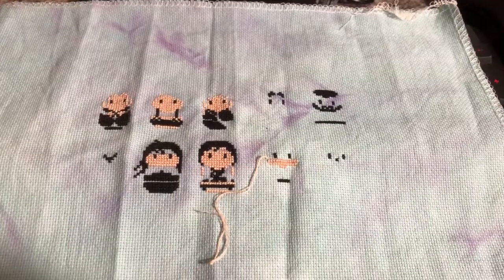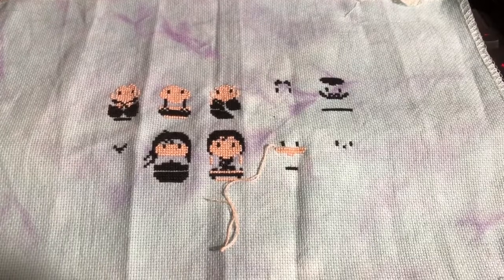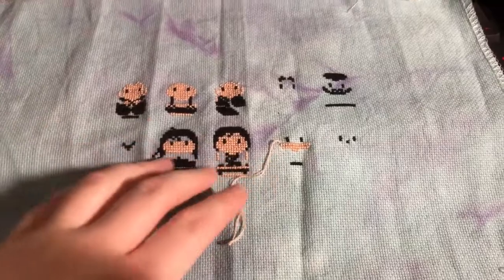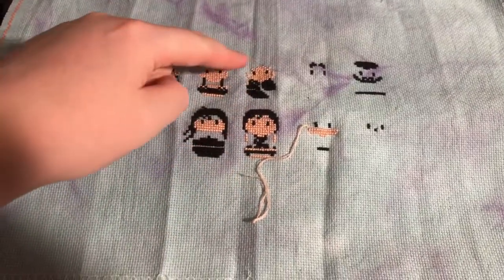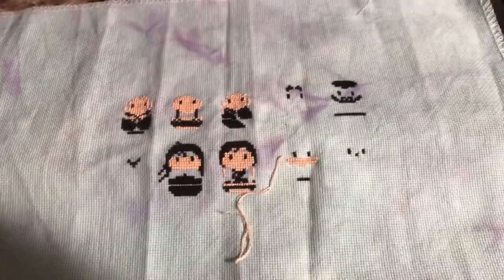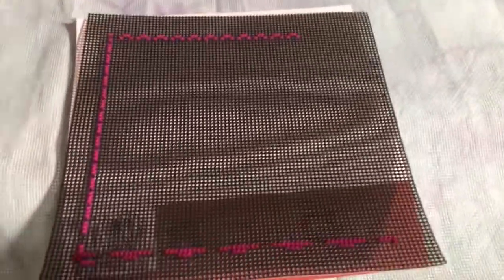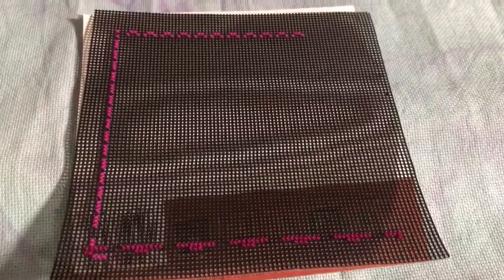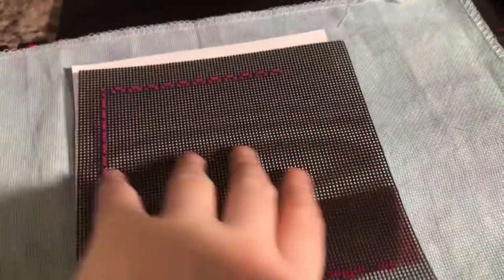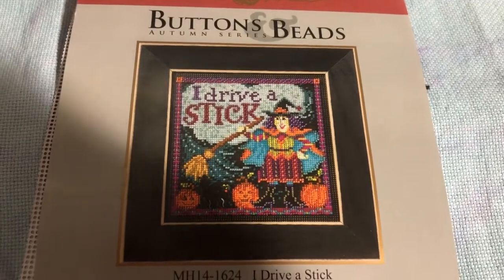Hey everyone, it's about quarter to 11 on August 9th. This is my progress from yesterday for Arbitrary August — Final Fantasy 7 by Cloud's Factory. I think I did these two guys' faces and then started on a face over here. Didn't get much done — had a very long day at work both days. Today's pick was I Drive a Stick — it's going to be kind of hard to see because it's on black perforated paper. This is what it'll look like when it's done; it's one of the Mill Hill bead buttons and bead kits.